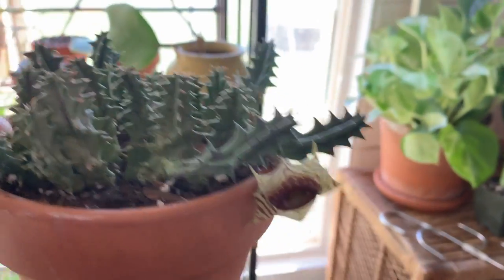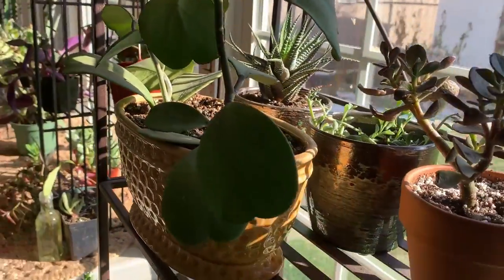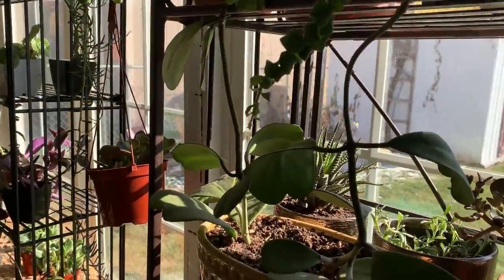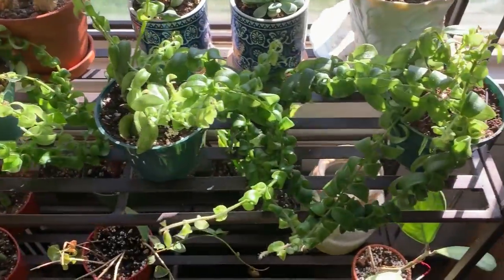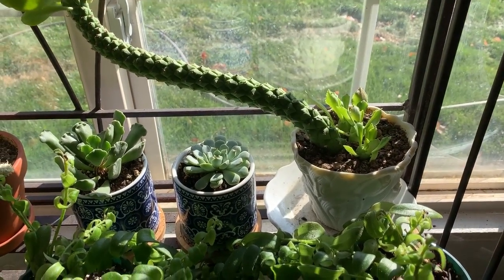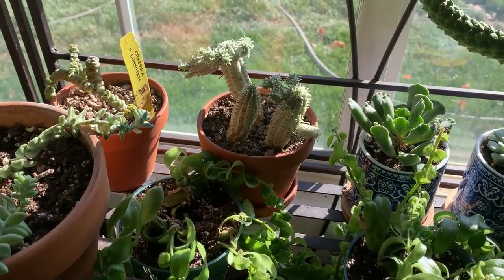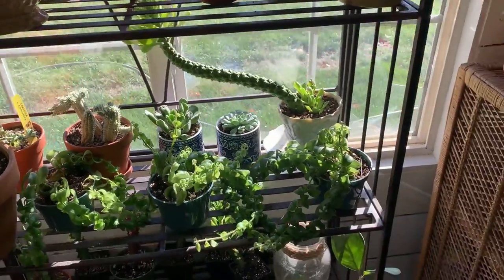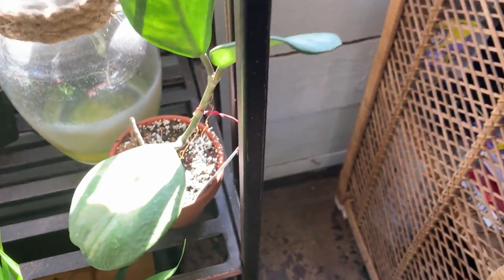This is my hoya kerrii — I've got a splash and a regular green variety in there and that one's growing a lot. Back here I've got another euphorbia that's growing like crazy, a couple of little succulents, and other succulents. This is my hoya obovata variegata — which you can't see because of the sun.